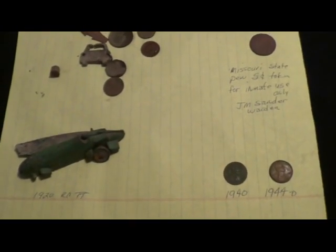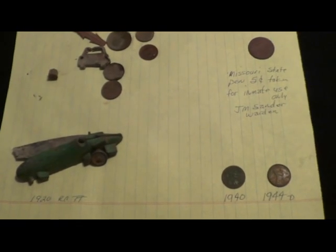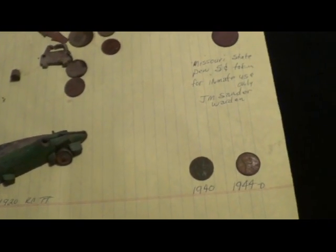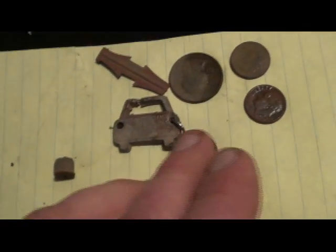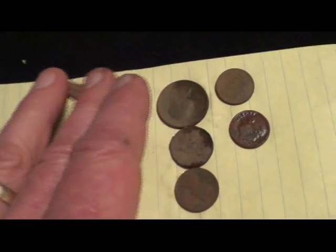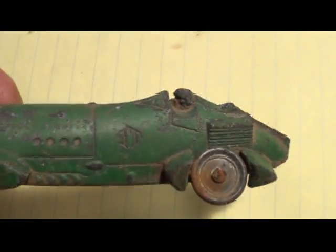Like I said, hour-long hunt — got dark on me. We've got big storms coming in the next two days; I don't know if I'll get back up there or not. Anyway, when I do, I'll be sure and show you what I get. Hopefully we'll find some more silver or some old stuff — gotta be some more old coins in there, gotta be. Till then, happy hunting, thank you for watching, God bless.